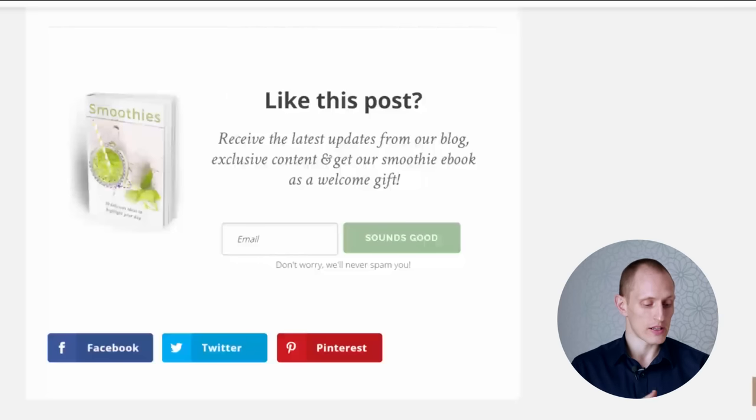The main headline on that post isn't a great use of the space. Then it says 'receive the latest updates from our blog, exclusive content, and get our smoothie ebook as a welcome gift.' Clearly the strongest incentive is that smoothie ebook — but all I know about it is that it's a smoothie ebook, and that's just not specific enough. There's nothing there that really makes me want it. You should craft a description like a headline that tells me what it is and why I want it, making it sound truly enticing, because 'smoothie ebook' doesn't really excite.